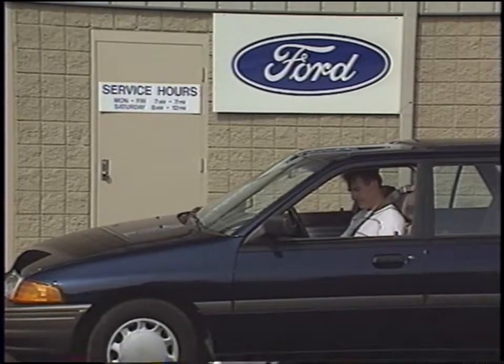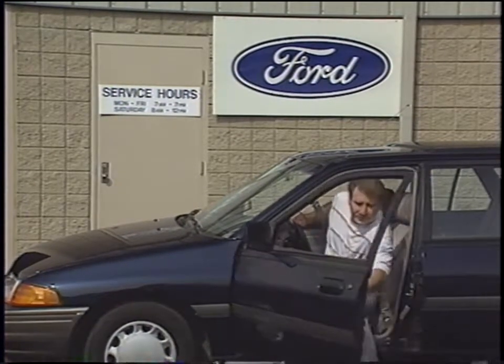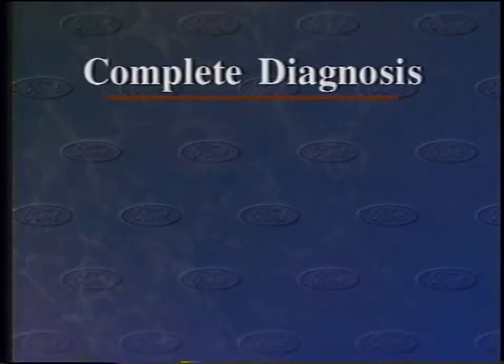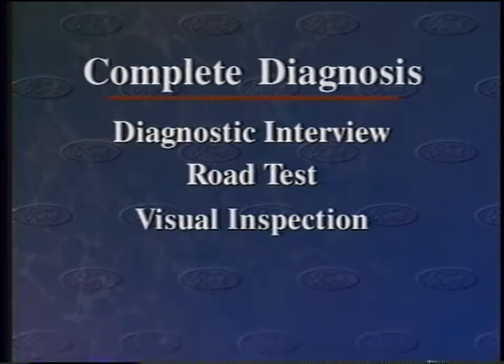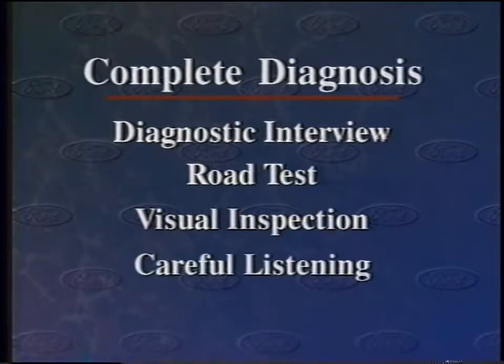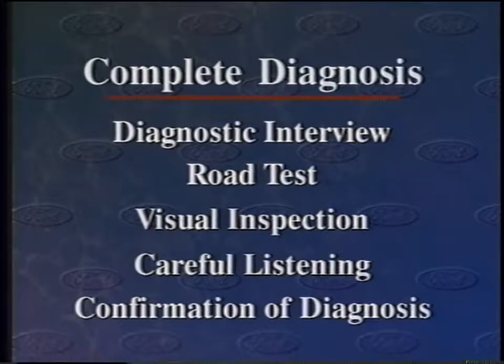Diagnosis starts the minute a customer drives in and ends when the exact cause of the noise concern is isolated. A complete diagnosis includes a diagnostic interview, a road test, a visual inspection of the vehicle including the engine and other powertrain components, careful listening to isolate the location of the noise, and confirmation that the diagnosis is correct by gauging the components you believe to be faulty using your eyes, ears, and measuring instruments.